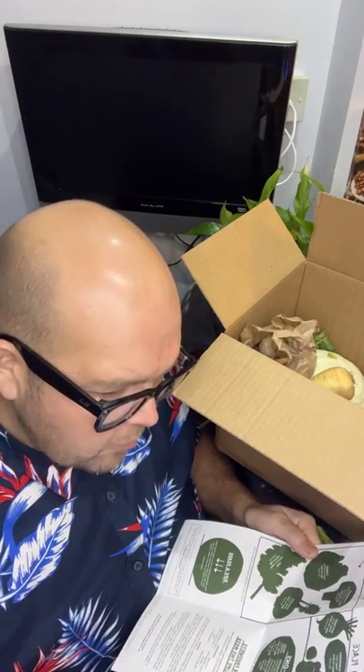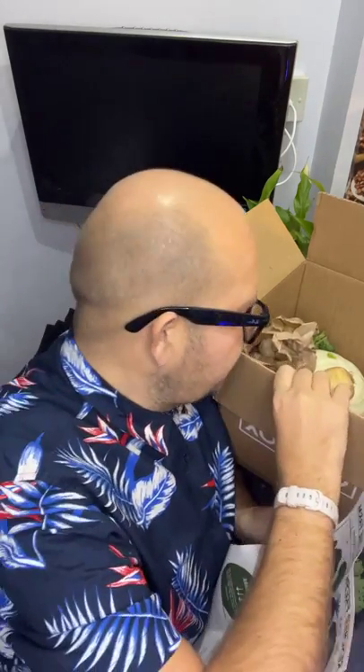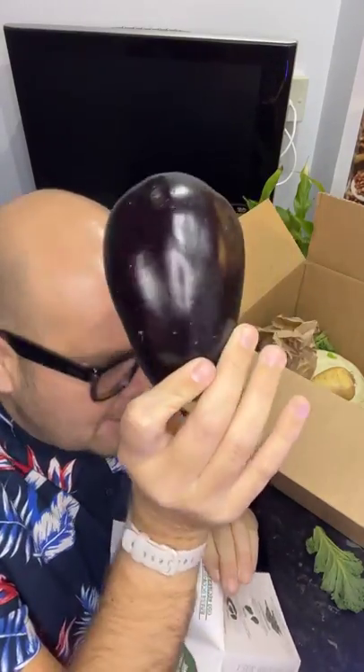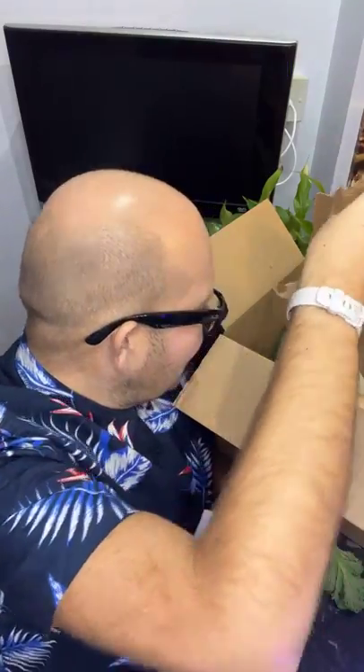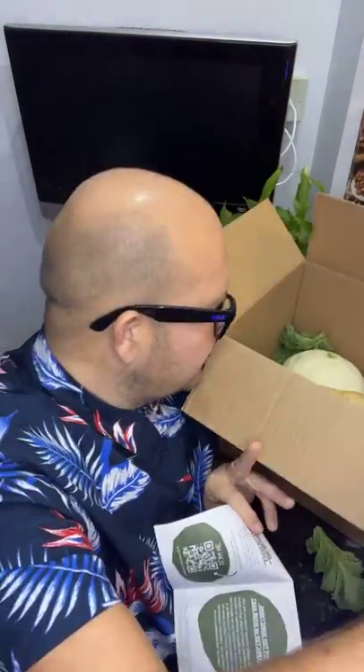Is aubergine here? Yes, aubergine from Spain is here. For those of you who don't know, this is one of my favourite vegetables and I love to slice it up, put olive oil on and make some crisps with it. So I'm looking forward to having that. There is also a bag of mushrooms in there, which is great news.